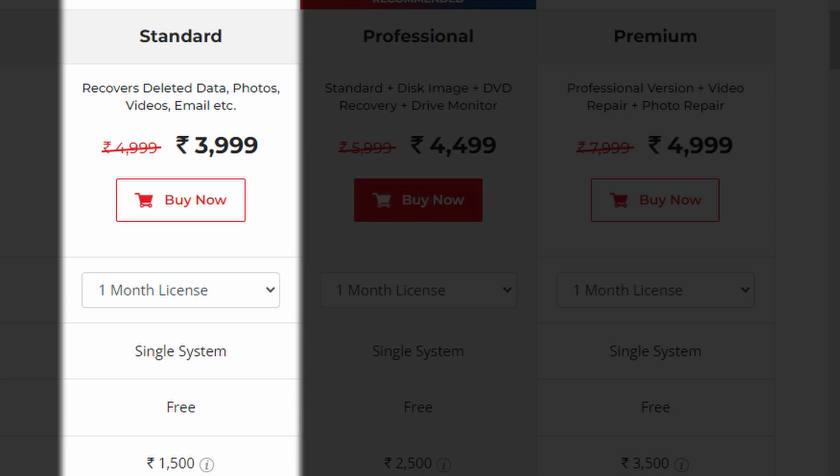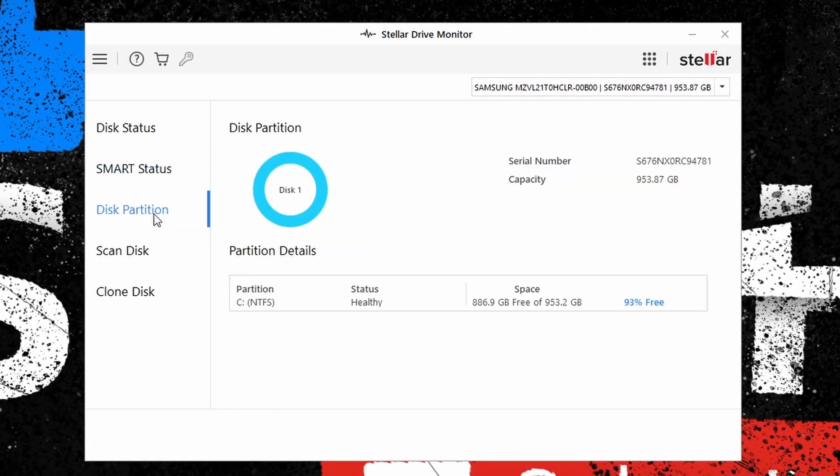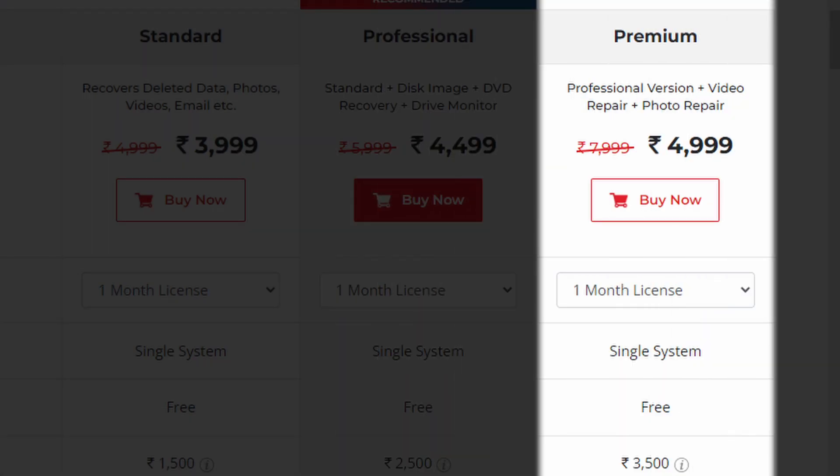Those with more advanced needs will benefit from one of the other two more advanced Stellar Data Recovery subscriptions. The professional version offers everything from the standard version, plus bootable recovery media, DVD recovery, drive monitoring, disk scanning, and disk cloning. Or the premium version, which offers everything from the standard and professional versions, plus video and photo repair.